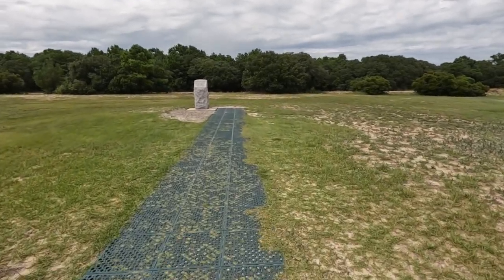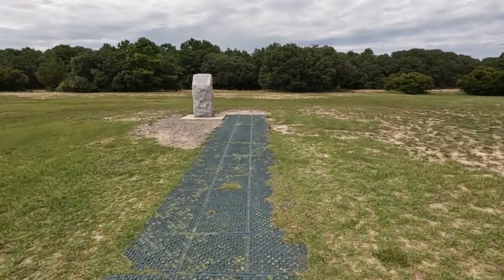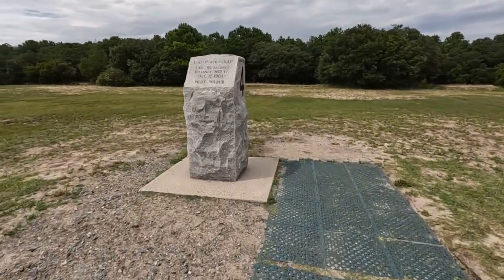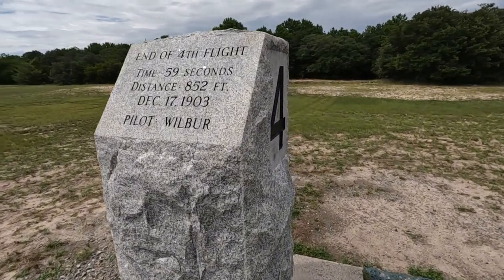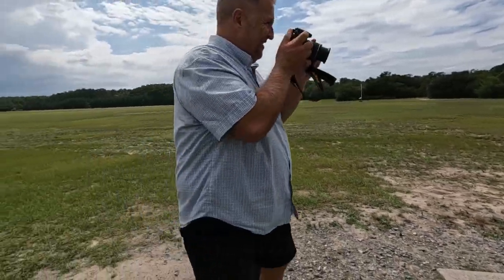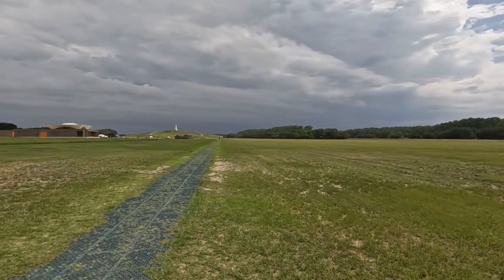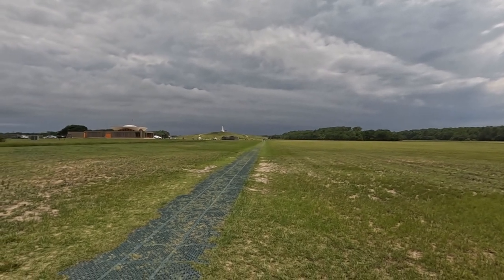We made it to the last one. This is the end of the fourth flight — time 59 seconds, 852 feet, on the same day. We're gonna get over 2,000 steps in today.